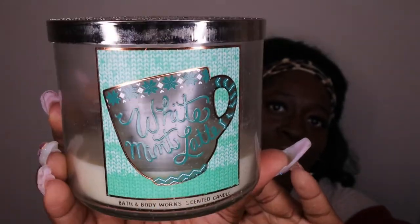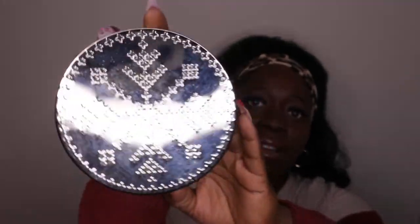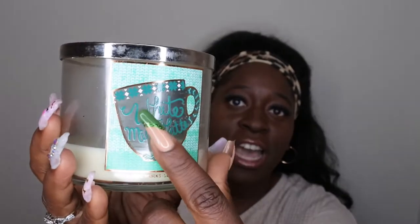This is the scent I'm going to be reviewing today. I absolutely love the packaging — the lid has a sweater theme with a sweater snowflake. I also love how, as you were using it, it kind of looked like you were drinking a cup of coffee or whatnot. The scent notes on White Mint Latte are fresh peppermint, white chocolate, and whipped milk.